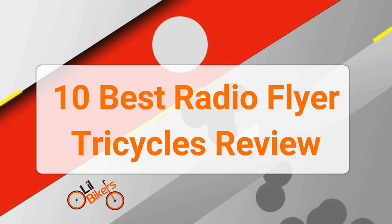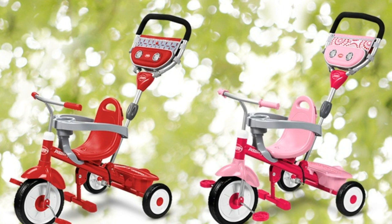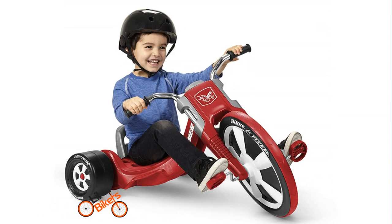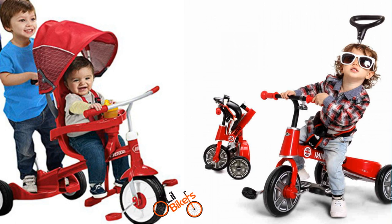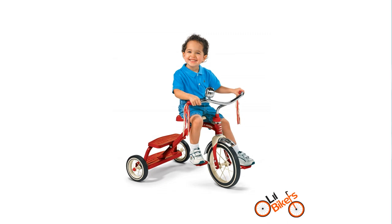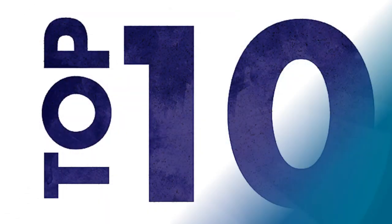10 Best Radio Flyer Tricycles Review. Have you heard about Radio Flyer Tricycles? Although now we have become adults, there was a time for all of us where we used to play with our toys, tricycles, and had our parents' attention — and that is our childhood. You can buy a brand new tricycle that looks exactly like one you rode as a kid. Here are the Top 10 Best Flyer Tricycles.